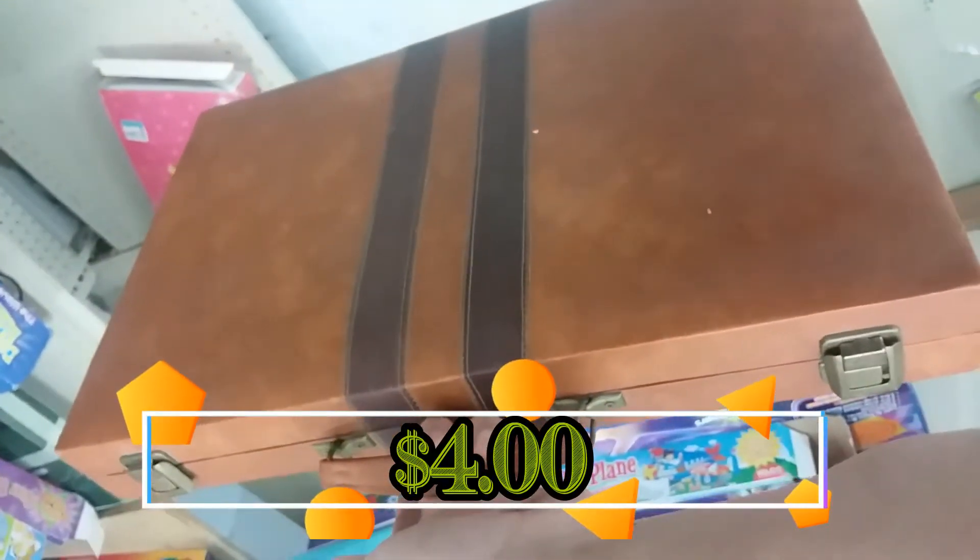Here is a backgammon set. This one is in really nice shape and it's complete. Unfortunately, backgammon sets don't really sell for much on eBay, so I'm going to leave this.